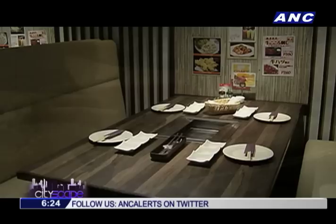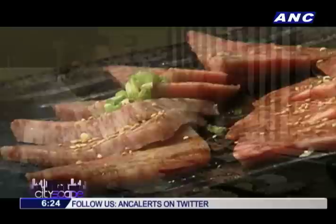Our meat is specifically ordered for this restaurant. So aside from being really high-quality, our prices — you cannot see them anywhere else. They're really low. And of course, our sauce. Everyone loves our sauce.